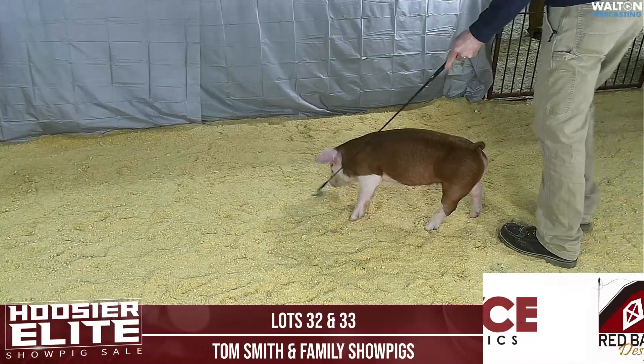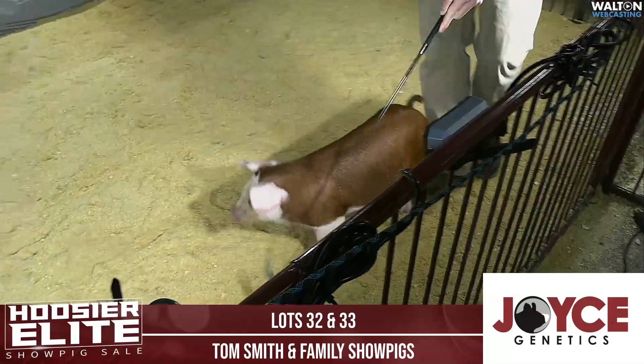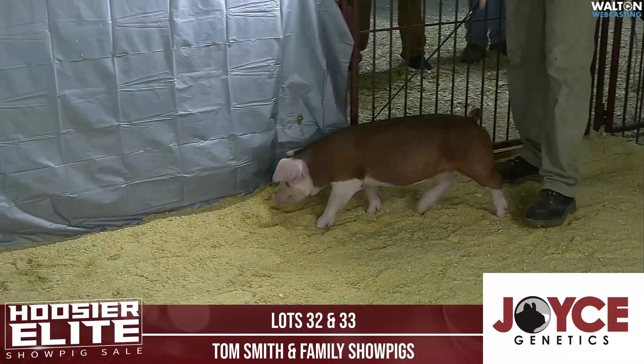Her mother comes from the popular Rub It In Top Notch litter that sold last year. They knew Top Notch wouldn't be around forever, so they decided to use him on that particular gilt, making the 6-1 Lot 33.